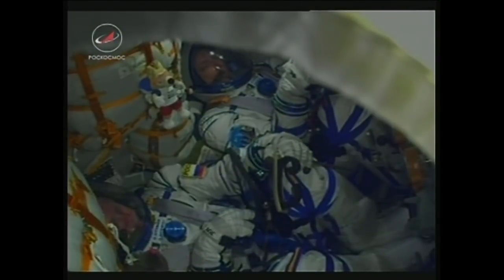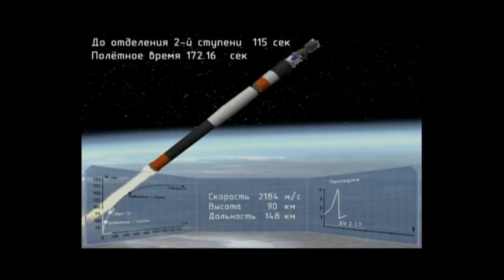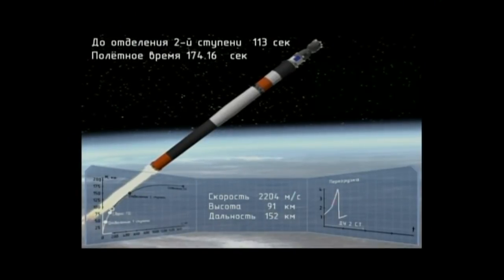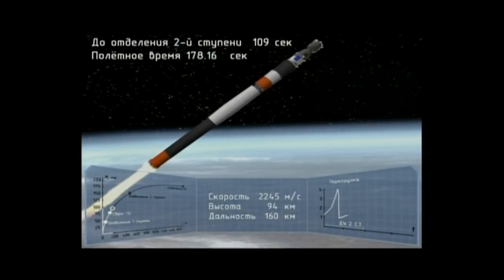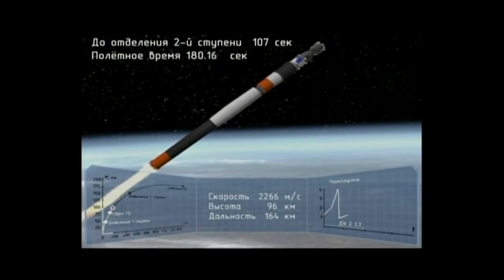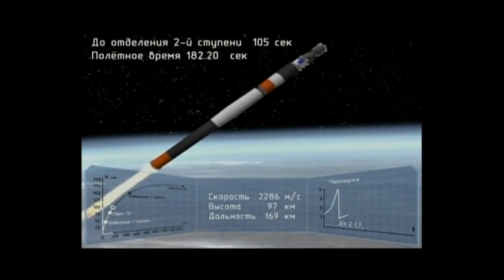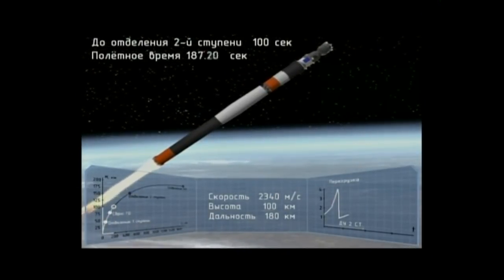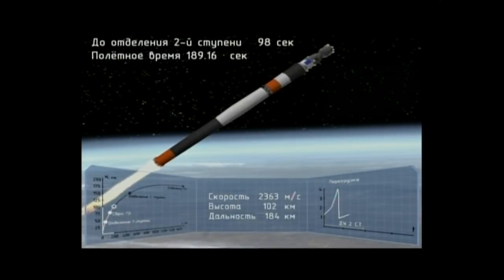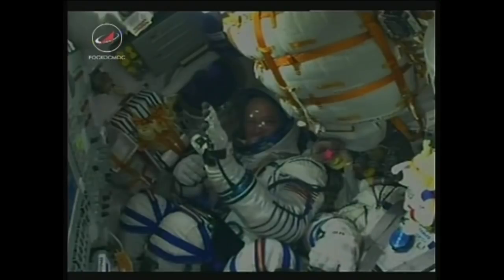We confirm launch shroud jettison. 180 seconds into flight. Everything's still looking great for the rocket. Over 48 miles in altitude already, traveling at a speed of about 4,700 miles per hour.